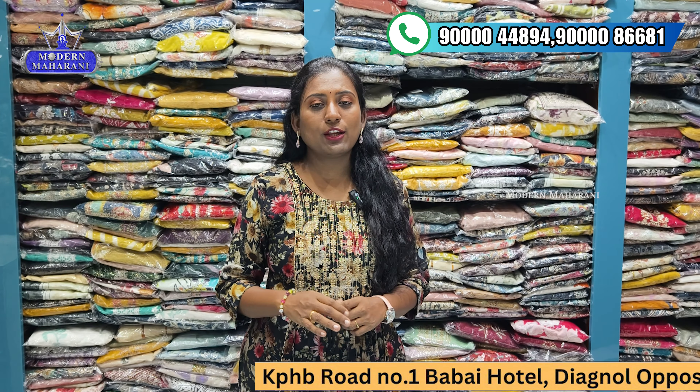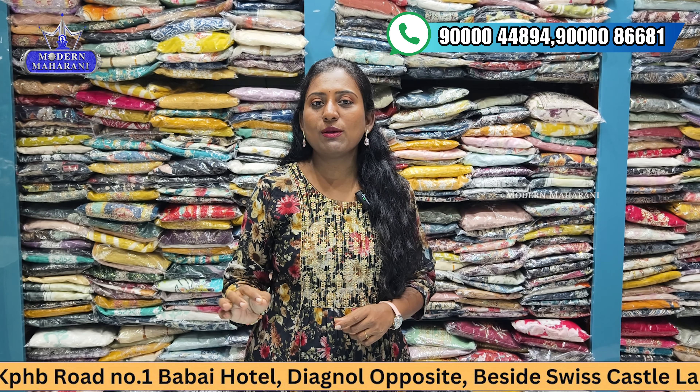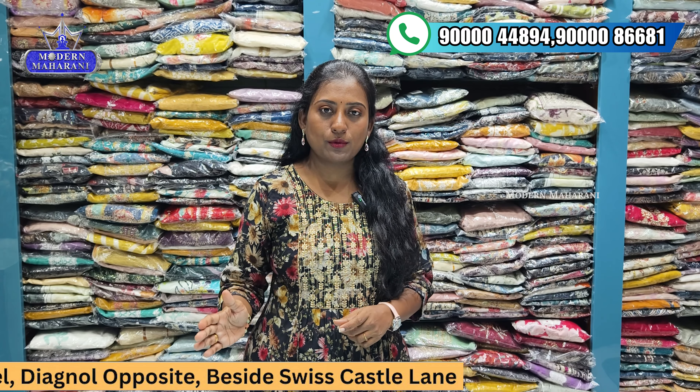We will be open at Sari's store, available on Modern Mahara's side with the road media. KPHP Metro Station, car parking, just opposite of the side — we will be available at Sari's store.